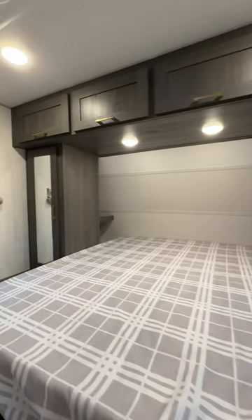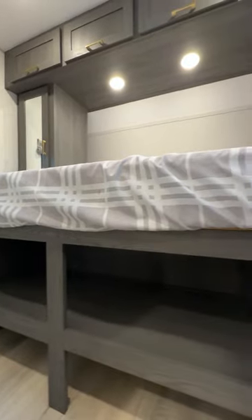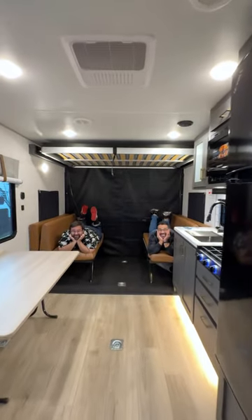Moving to the primary bedroom, you have a queen bed to kick back after a day in the wild, and I really like the smart storage under the bed. Plus in the garage is another queen bed that pulls down — and to be quite honest, these two just look like they're having more fun than a barrel of monkeys.